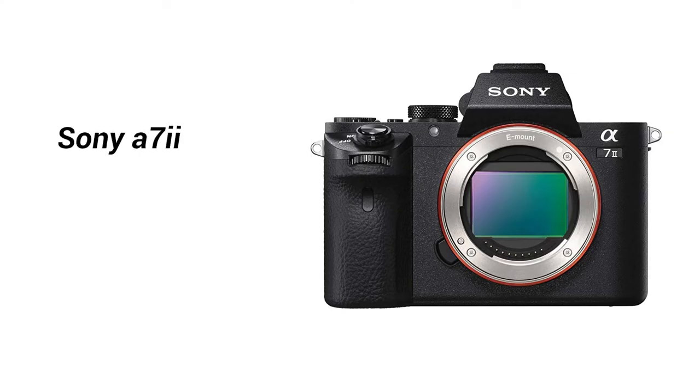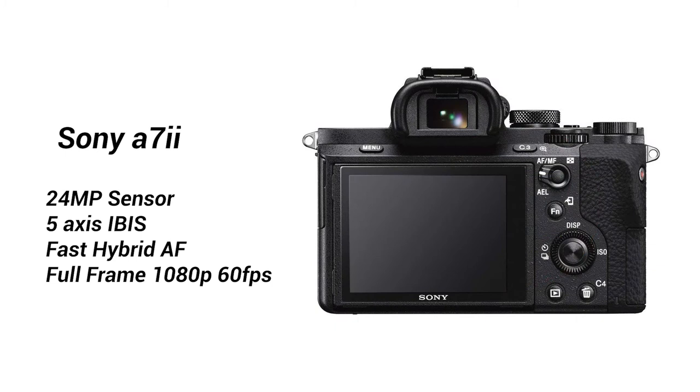Number one: the Sony a7 Mark II is $898 on Amazon, which is $500 off its original price. If you're looking to get into the Sony full-frame game, this is one of the best cameras to do so. With a 24 megapixel sensor, 5-axis image stabilization, fast hybrid autofocus, and full-frame 1080p recording up to 60 frames per second, the fact that it is under a thousand dollars is such a great deal for beginning photographers and filmmakers.